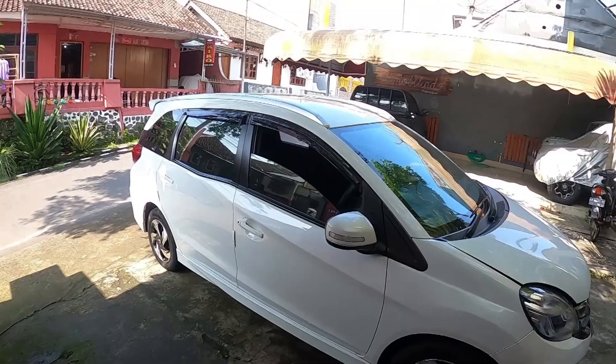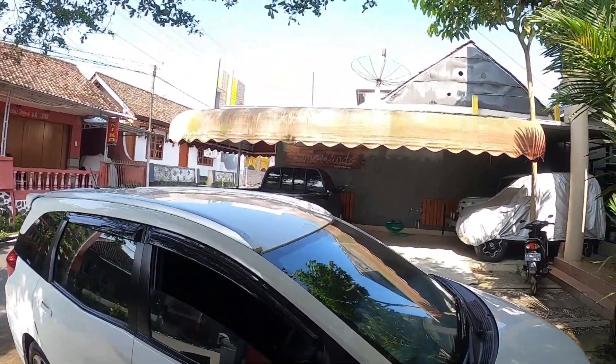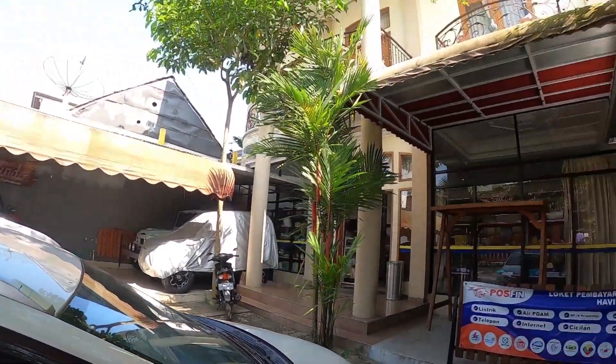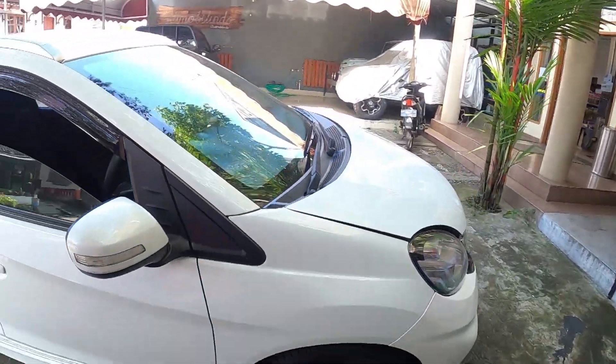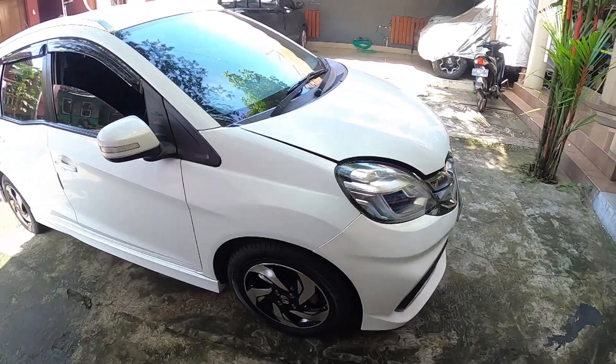And this car is our 15th car that we are selling. Here we sell quality and guaranteed used cars. If anything happens, just come here in Temanggung, Central Java — this is my home. Okay, let's discuss this Honda Mobilio.